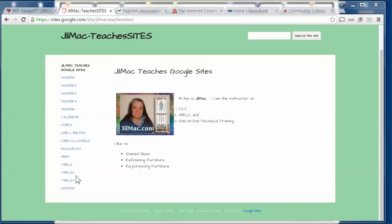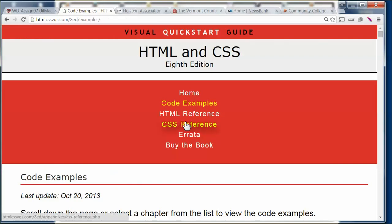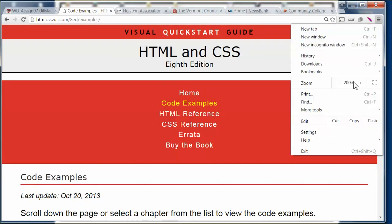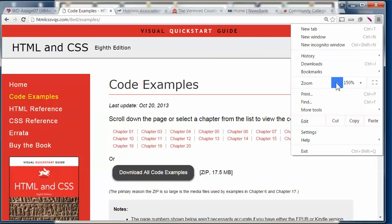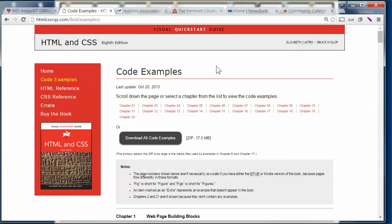And then we're going to look at some different web pages. I have my individual Google website open, and in it I have a link for resources. From there I can go right out to my textbook. I'm going to make this small so it looks the same — this is part of responsive also — and I'm going to look at Chapter 12.